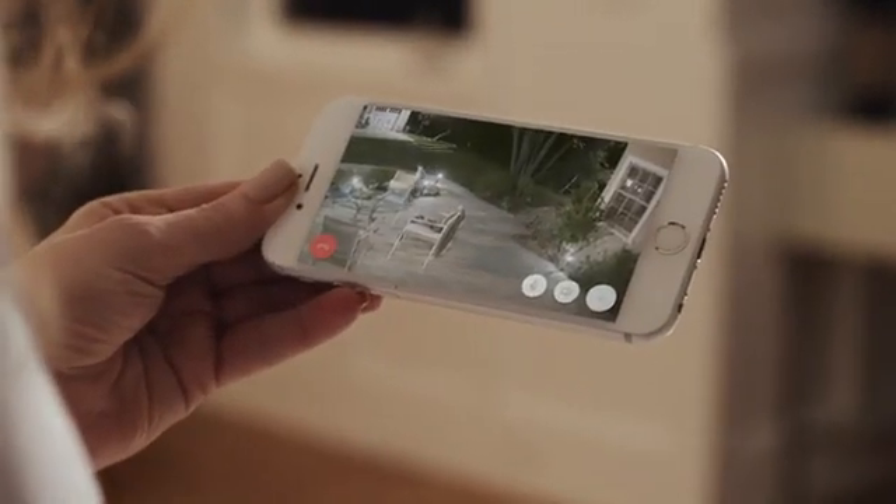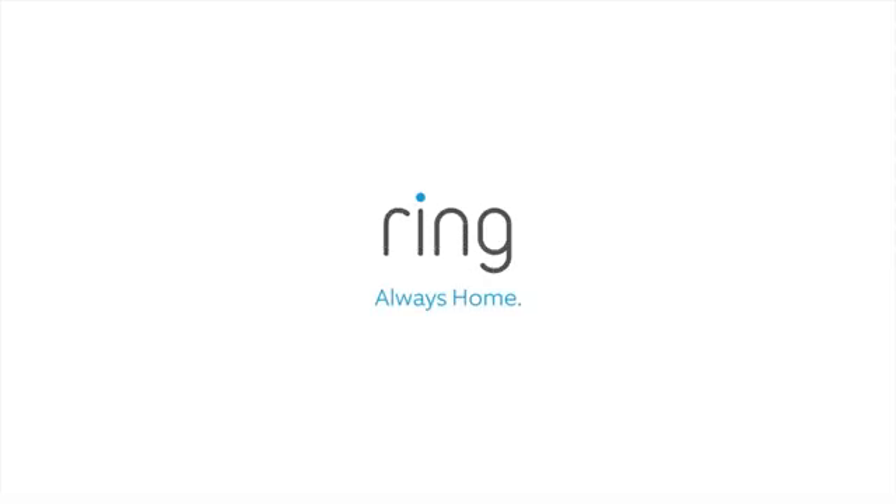Honey, what's Grant doing outside? So you always know what's going on. What are you doing out here, huh? Ring. Always home.